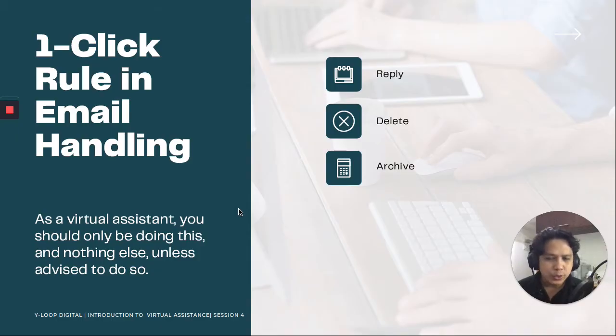Here's the one-click rule in email handling according to Chris Ducker. Number one is reply. Number two is delete. Number three is archive. And you shouldn't be doing anything else — reply, delete, archive. That's just it. As a virtual assistant, you should only be doing this and nothing else unless advised to do so.